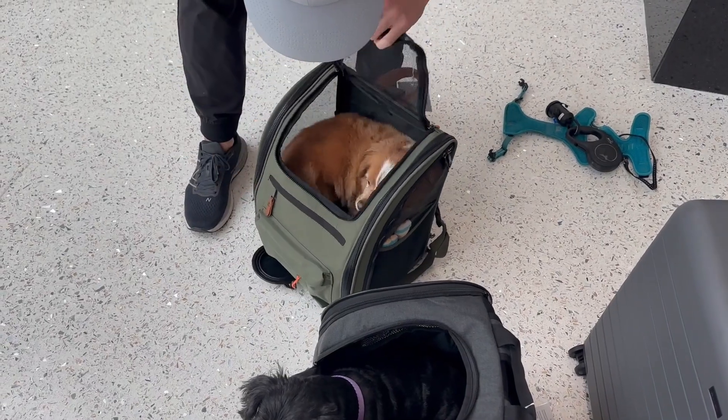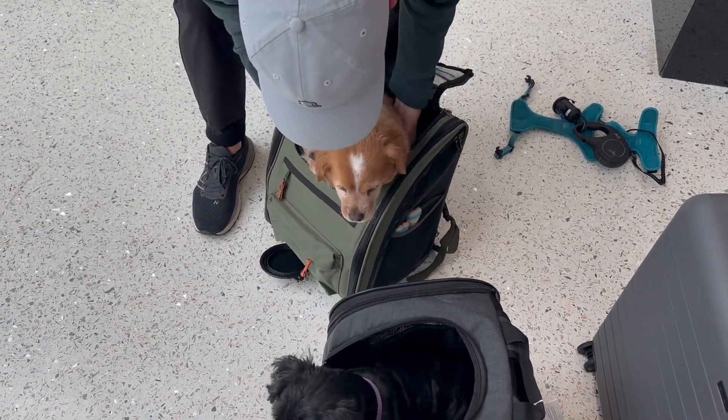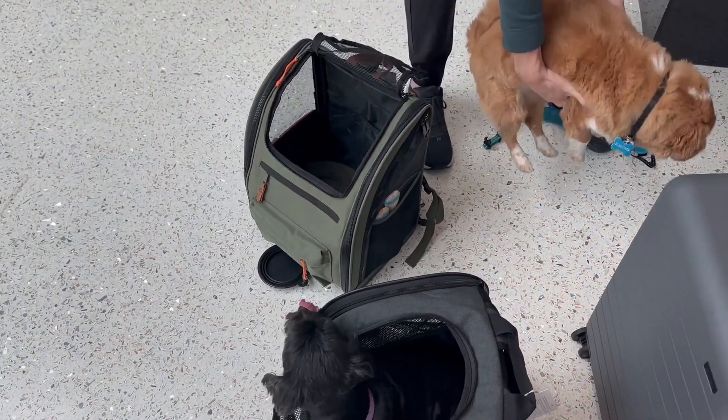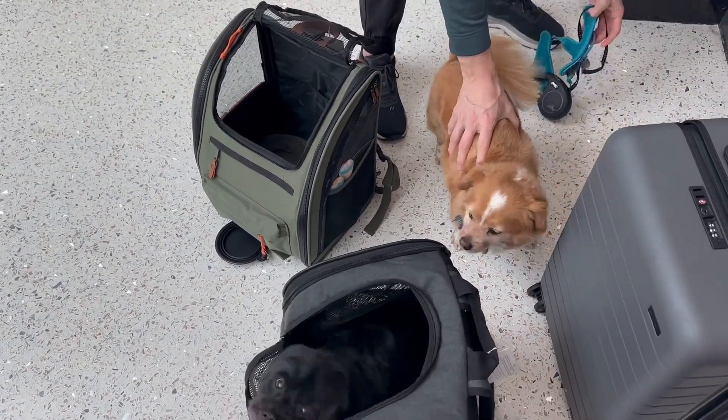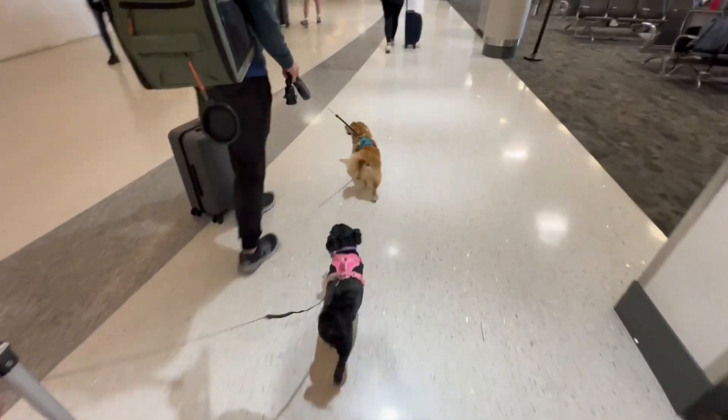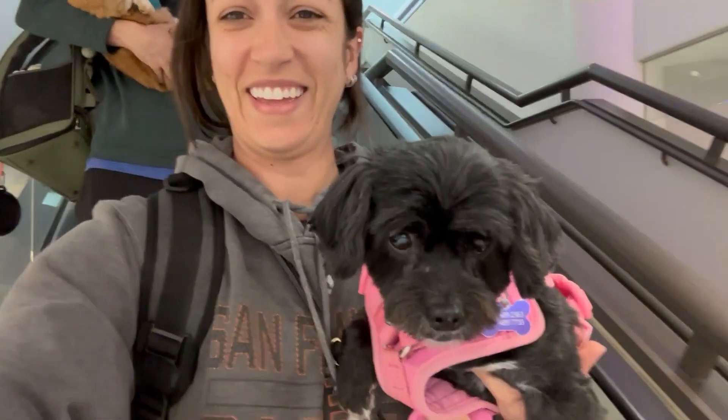Since we don't let our dogs eat or drink during a flight, we need to make sure that they are taken care of before we take off. Once on board, it's important to keep your dog calm and comfortable. This may mean providing them with familiar blankets or toys, or giving them calming treats and supplements. Overall, flying with small dogs in the cabin can be a great experience.